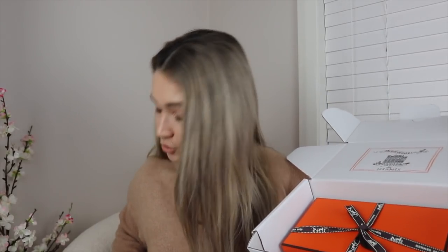I scored this online on the Hermès Australian website. When you order from the online store, your items typically arrive in a satchel, inside a white box with the Hermès flagship store printed on the inside. You also get your receipt. Let's go right ahead and open this up because I am super eager to see this item.